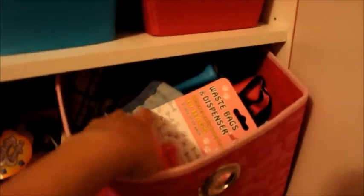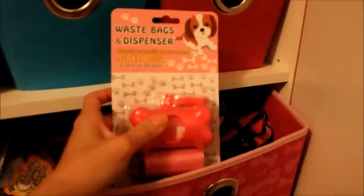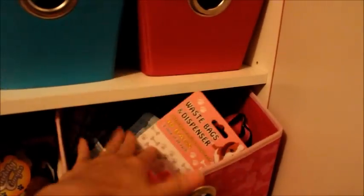We also have waste bag dispensers — I actually hauled this before in a previous video a while back. We usually have other plastic bags too. It's just extra stuff.